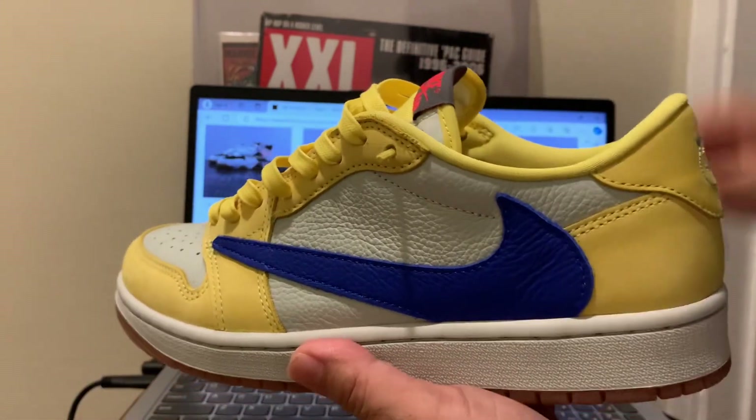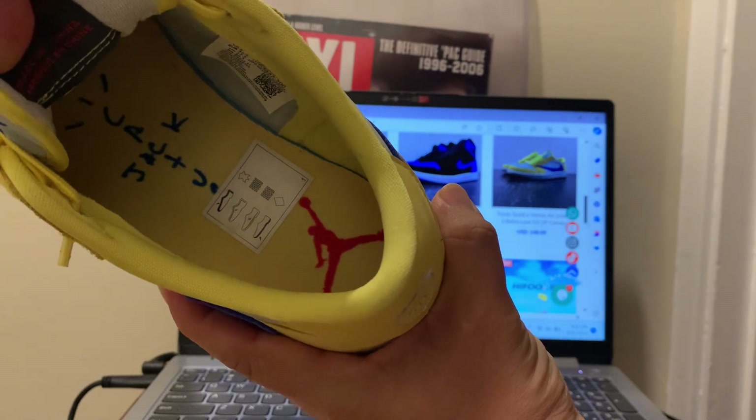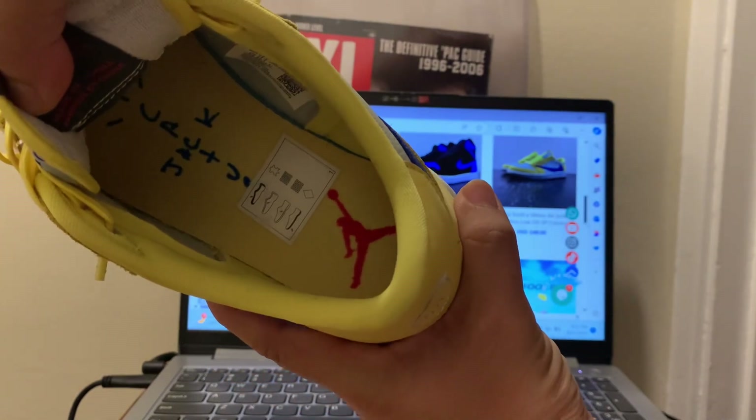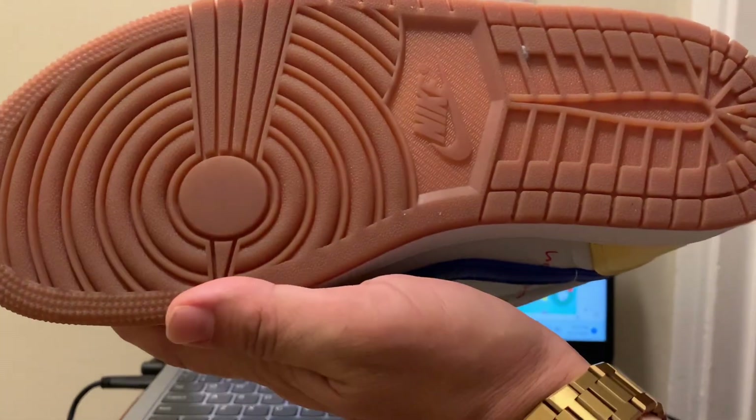I'll show you guys the box. Inside they have all the details, all the goodies. If you do order, you get gum bottoms.